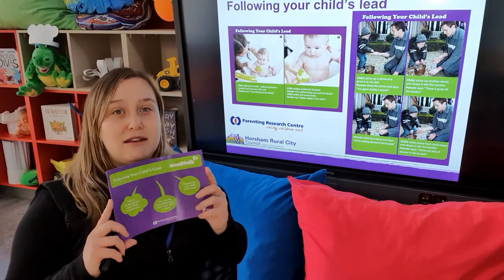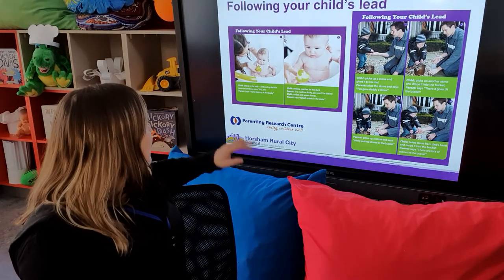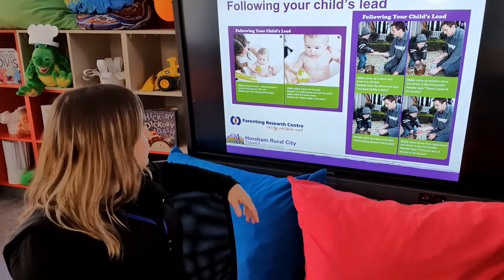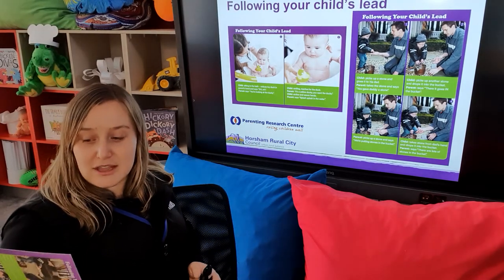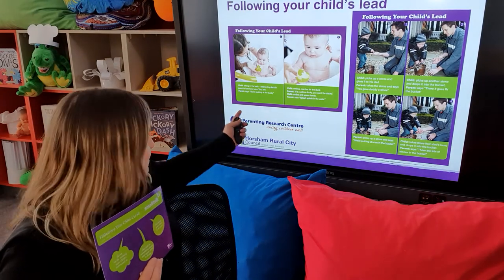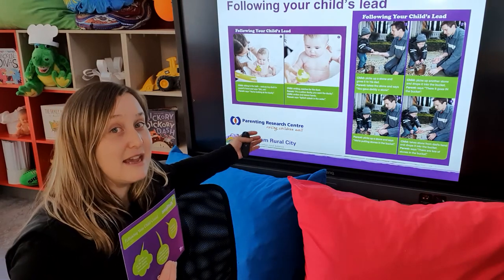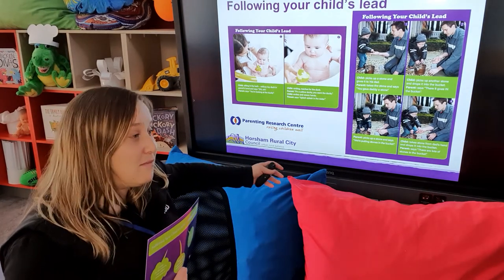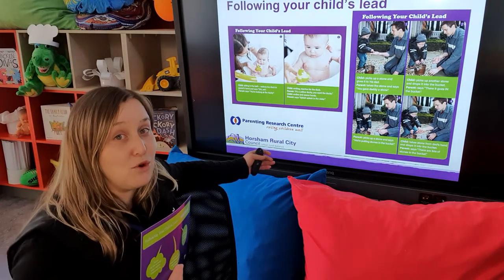On the back of the cards in this week's packs, there are two background examples. The first is about babies — the child is sitting in the bath, notices the toy duck in the parent's hand and makes baby noises. The mother responds by saying, 'You're looking at the duck,' making sure to say something about what the child is doing. The child then reaches for the duck and the parent says, 'It's a yellow duck — do you want the duck?' then adds, 'Splash, splash in the water.' All mum had to do was just be there and offer words to what was already happening.